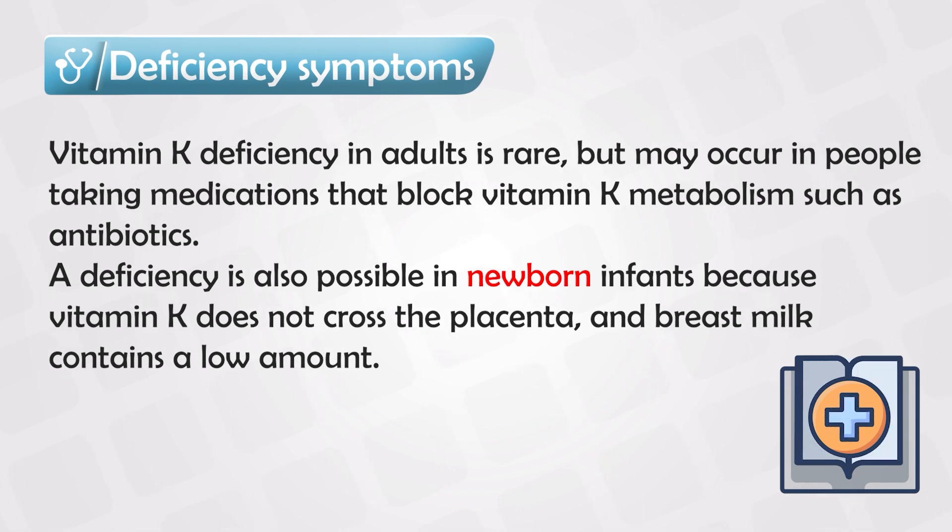So if there is anything affecting the bacteria in the gut — such as someone having certain conditions, someone taking a large amount of antibiotics for a long time, or newborns because they don't have gut bacteria — all of these people will have a deficiency in vitamin K over time.